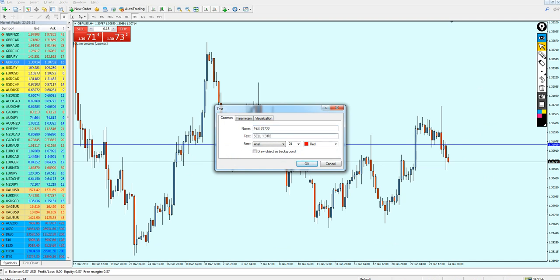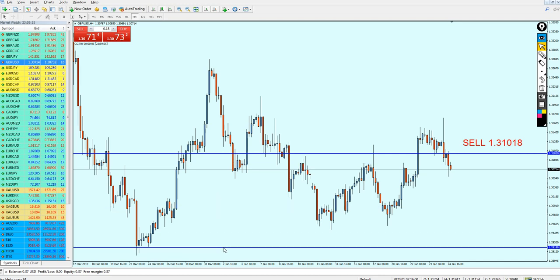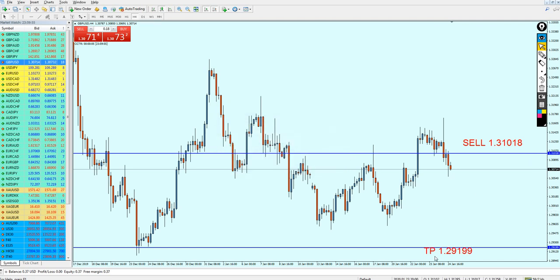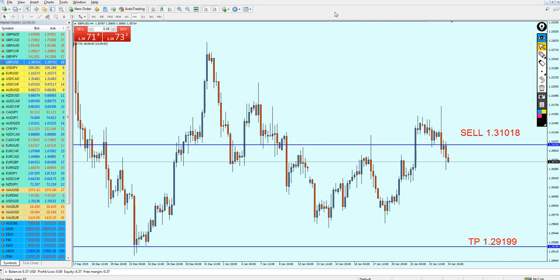Sell at 1.31018, and you can set your take profit level on this support here, which is going to give you about 182 pips of profit hopefully. Take profit level is 1.2919. That is my analysis this week for the GBP/USD — hopefully it's going to be accurate. I will try my best to update you on my Facebook if there are any changes to this signal depending on the Monday opening. I hope this is going to be a good week for everyone, and I'd like to thank you for watching.